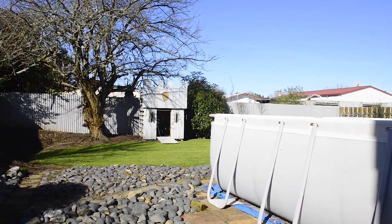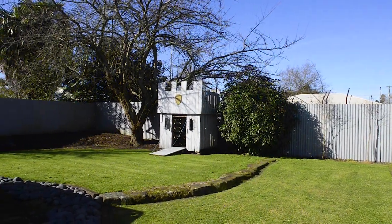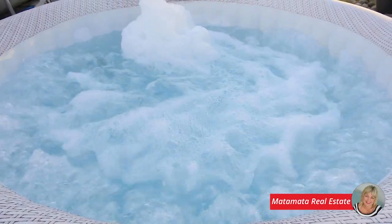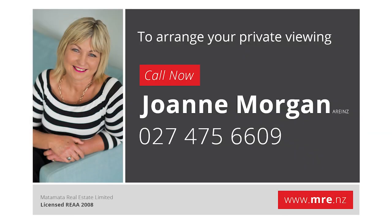To arrange a private viewing of this delightful property, contact Joanne Morgan at Matamata Real Estate, phone 027 475 6609.